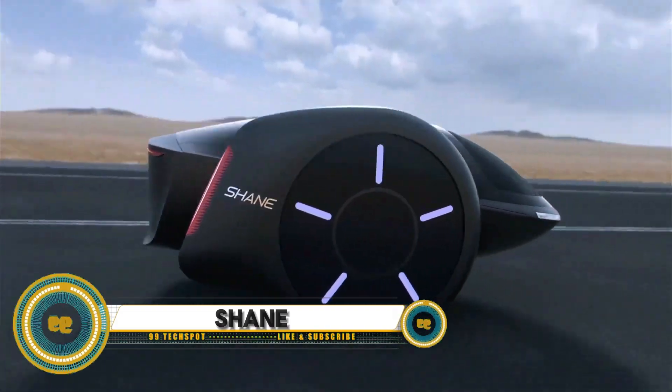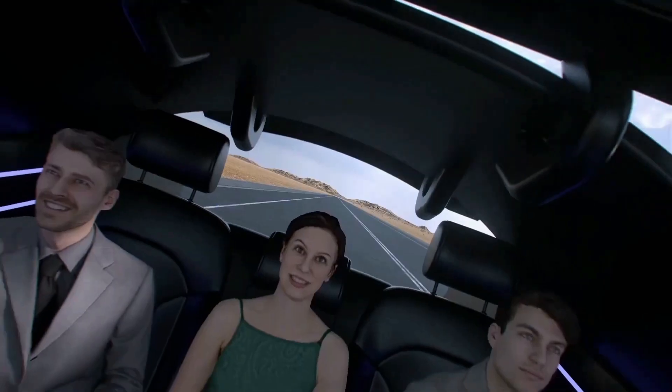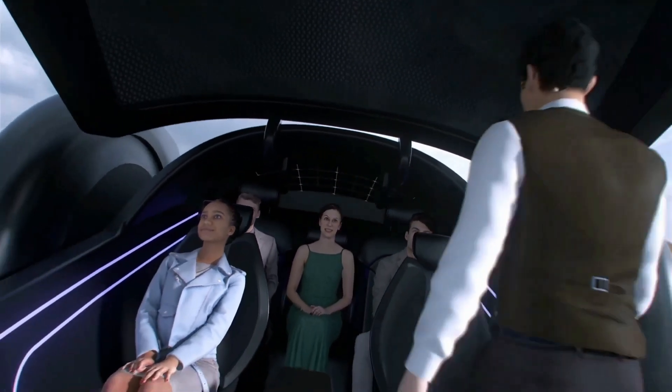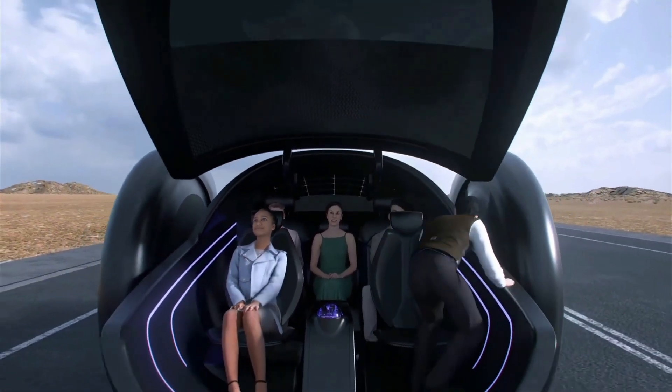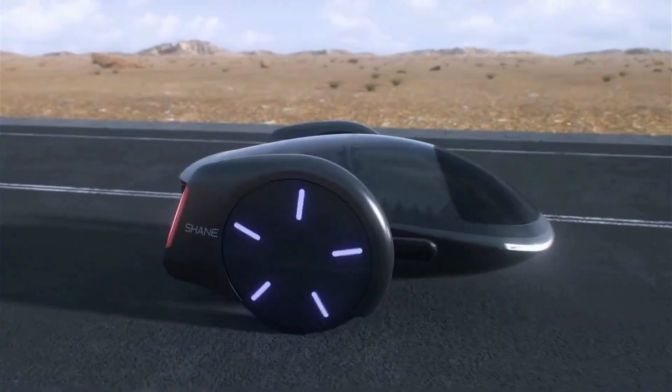Shane is the autonomous two-wheeled car that's changing the game. This futuristic vehicle seamlessly combines the stability of a car with the agility of a motorcycle, expertly navigating through congested city streets, construction zones, and pedestrian areas with ease.